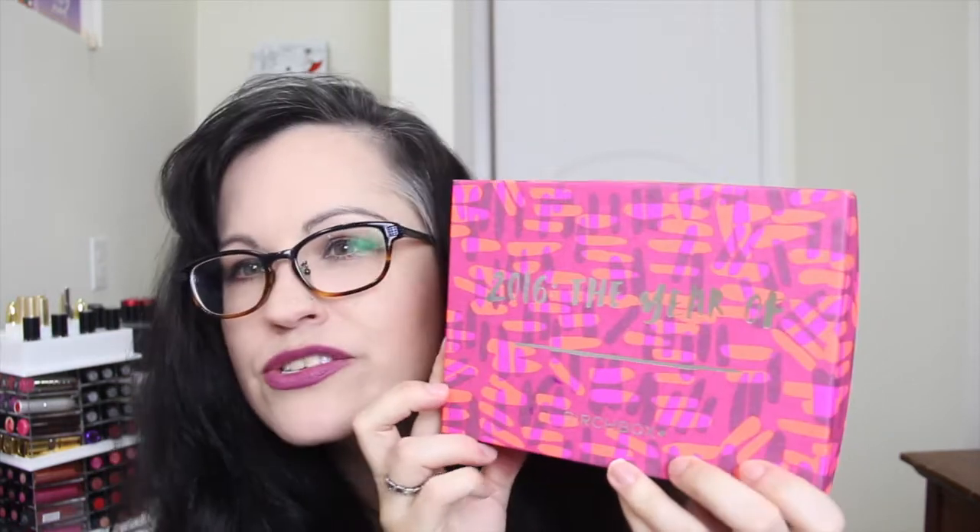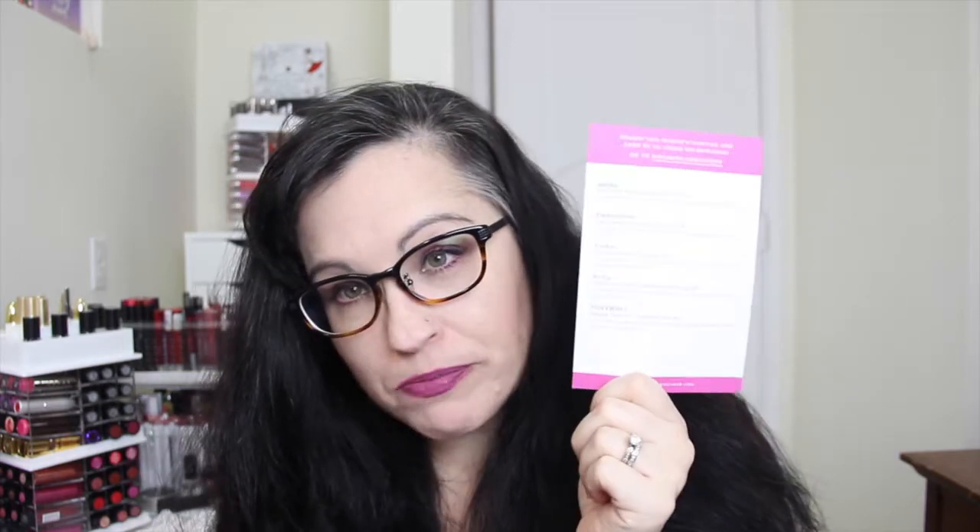Birchbox's theme this month is '2016: The Year of Blank.' They leave it blank and give you a sticker sheet with words like strength, fearlessness, risk, joy, creativity, gratitude, and ambition. I'm going to choose gratitude — Year of Gratitude. Birchbox does include a card with details about your products, which is really nice.